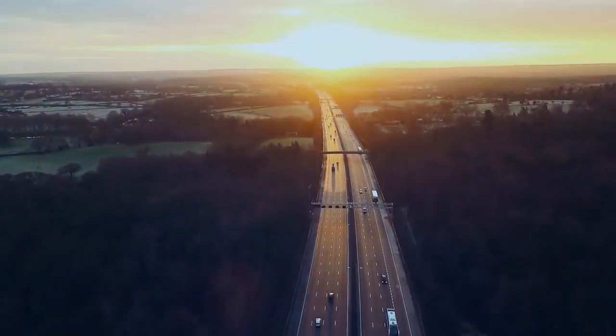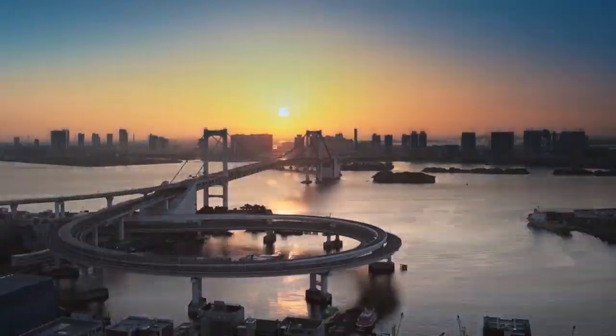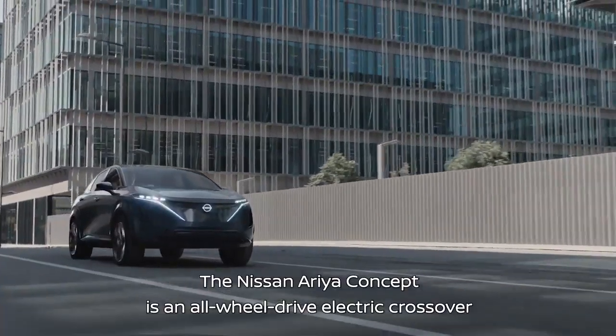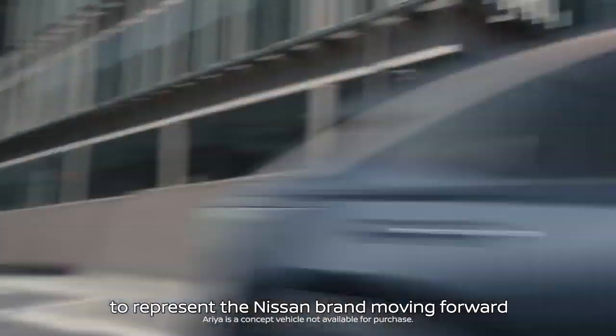New day, new seasons — the Nissan Ariya Concept. The Nissan Ariya Concept is an all-wheel drive electric crossover designed from the ground up to represent the Nissan brand moving forward.